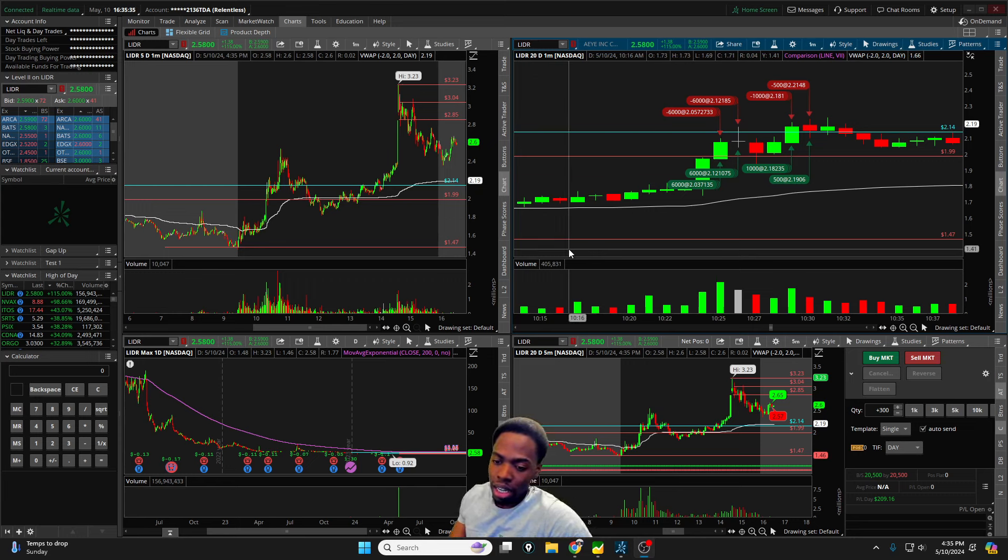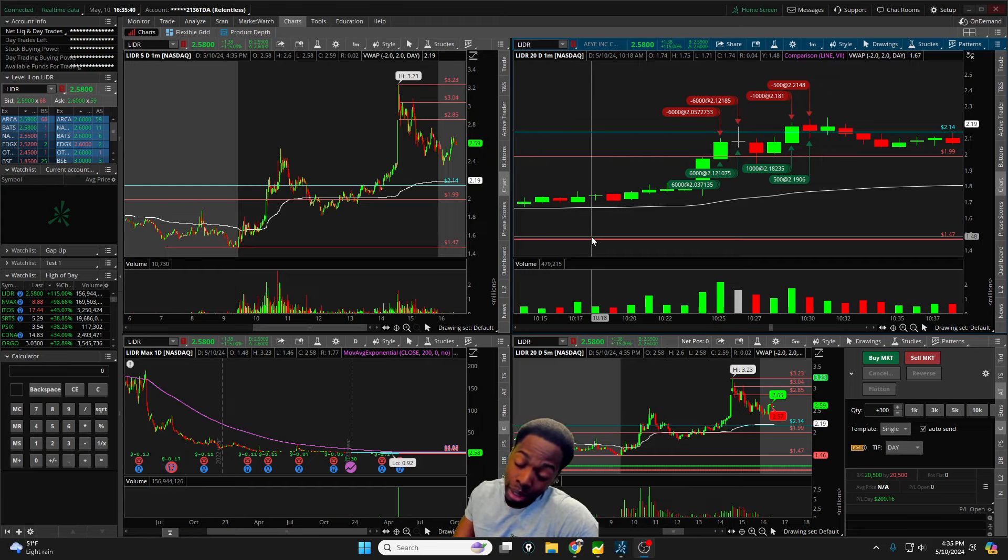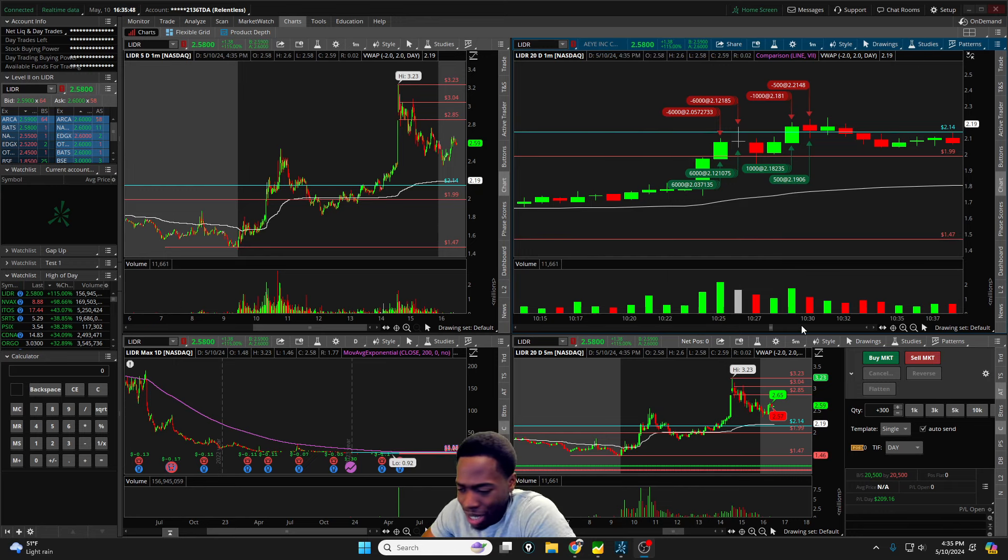We'll talk about today's trading — the patterns we saw, some of the edges, the risk, and of course the hyper scalping strategy. Before we get into it, just remember that day trading is risky business.